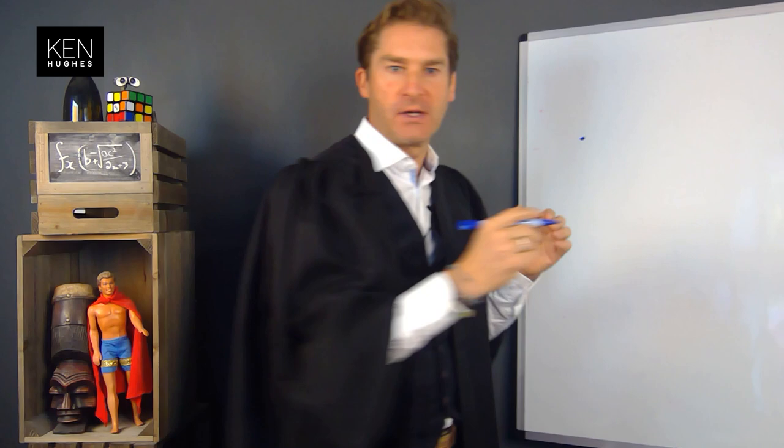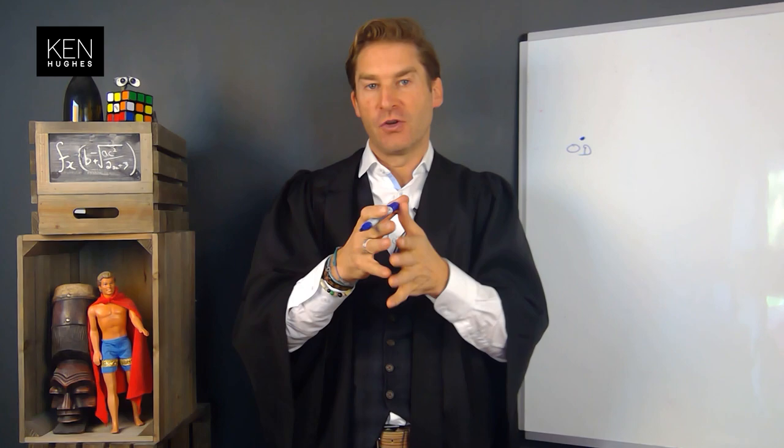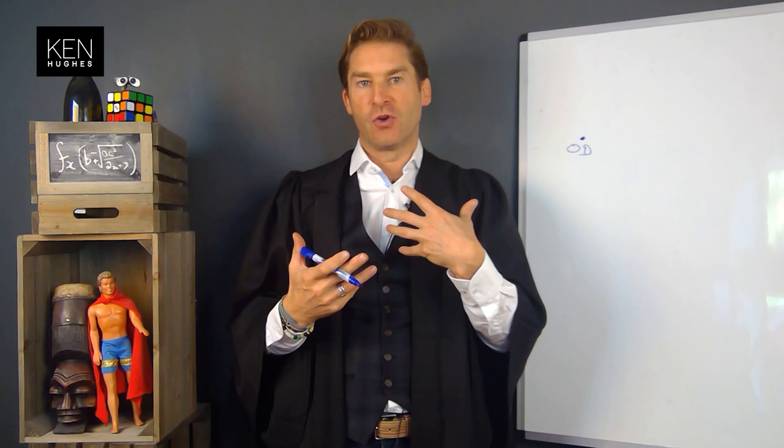Welcome back to maths class. The first thing we start with is what is known as a single point — this is what we call the zero dimension. If you were in the zero dimension you'd just be a dot: no height, no width, no depth, just a single dot. In terms of customer and business experience, in the zero dimension a customer can't find the product or service they want.